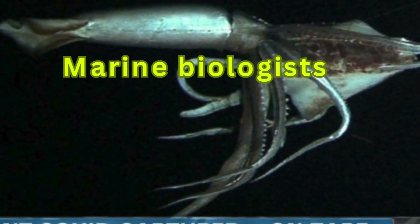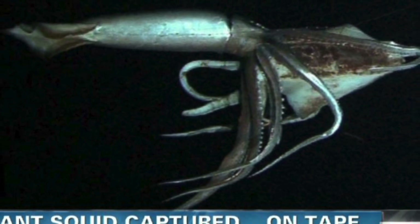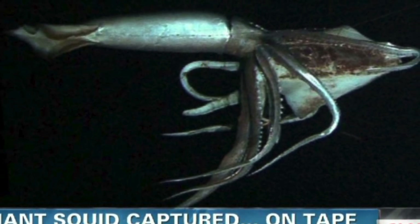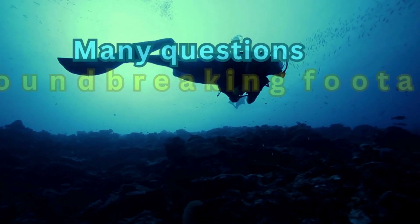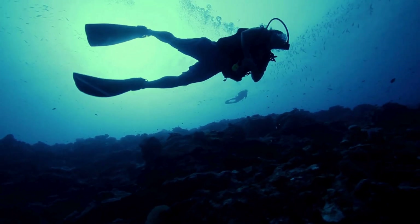That changed in the early 2000s, when a joint effort by a Japanese film crew and a group of marine biologists resulted in the filming of the first-ever videos of a live giant squid. However, even with this groundbreaking footage, many questions about the giant squid remain.